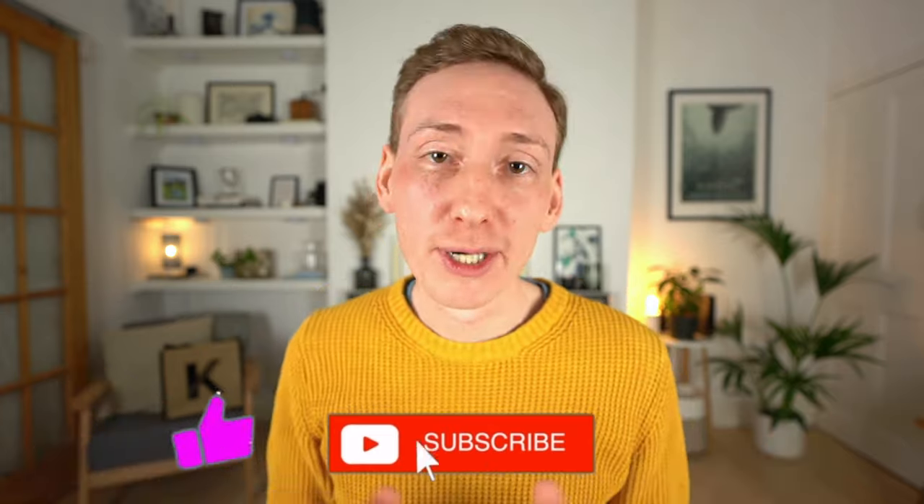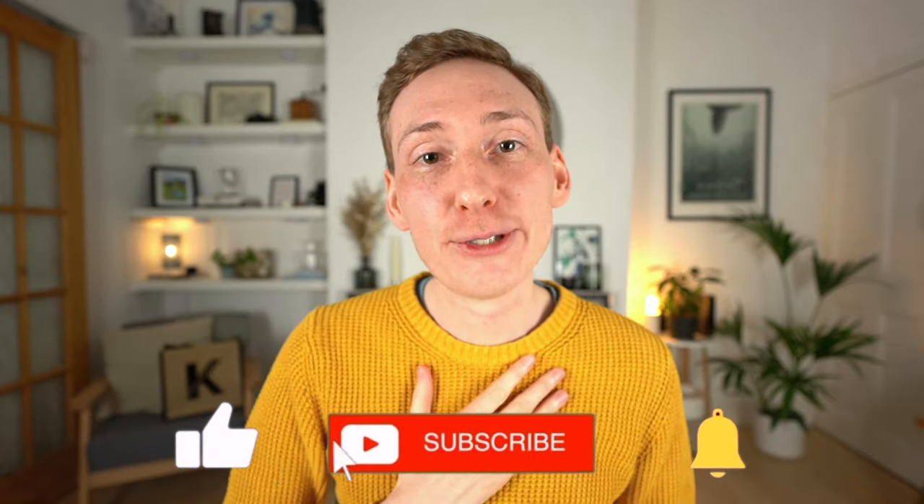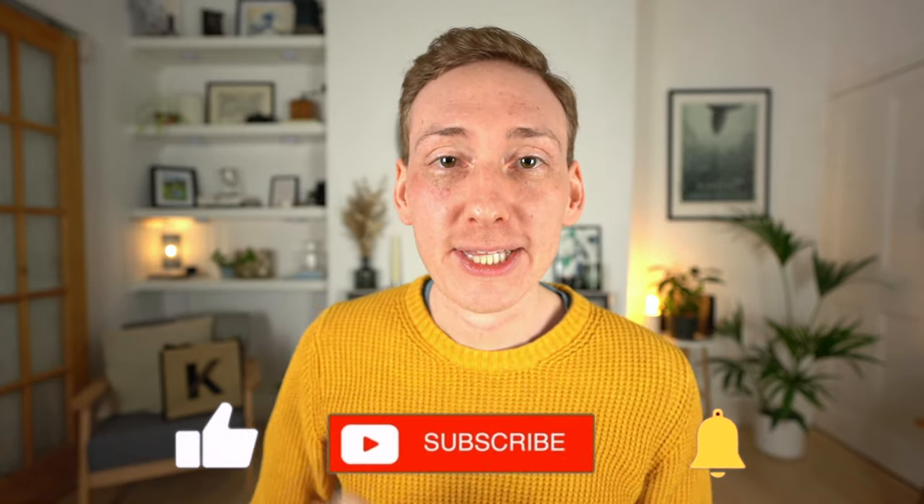So there you go — some practical tips and ideas for getting the most out of a small kitchen. Do you have any tips when it comes to small kitchens? Let me know and leave a comment below — we can all share and learn from our top tips. As always, thank you so much for watching, and I'll see you in the next one.